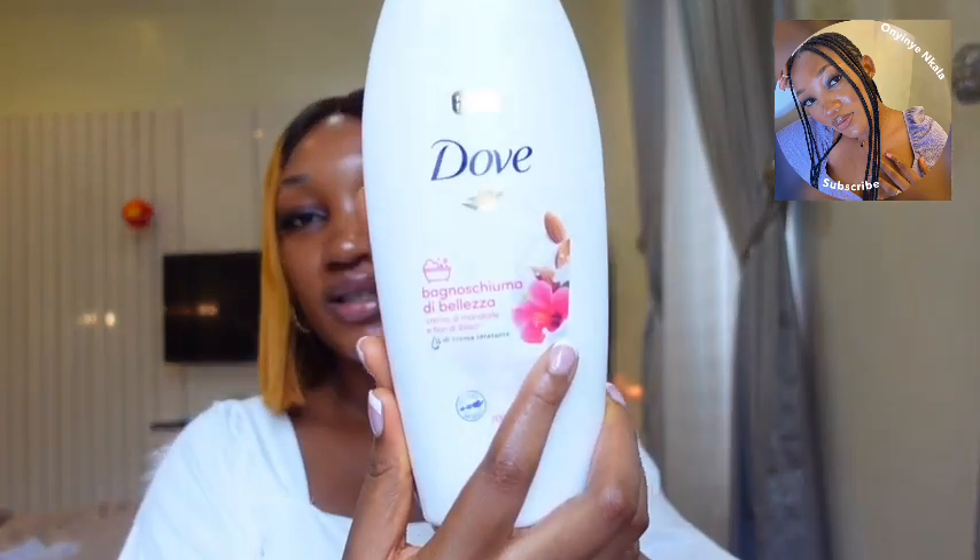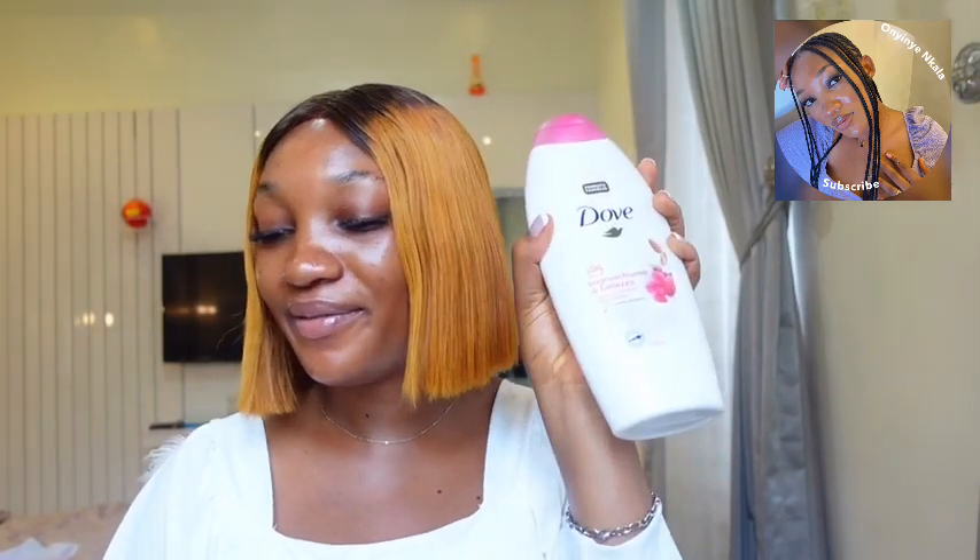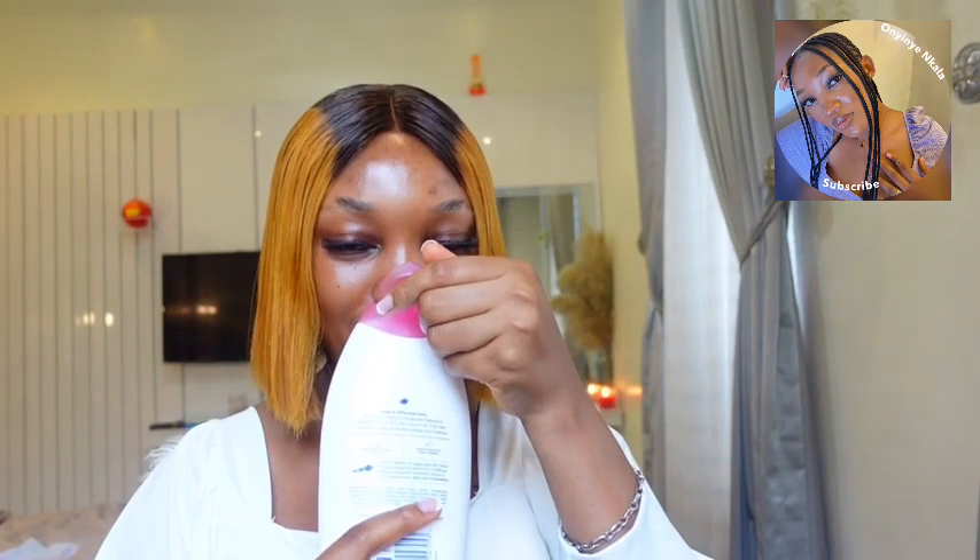Next is a shower gel. It's very important to double cleanse sometimes — use your bath soap and also use a shower gel. For double cleansing, this is a Dove shower gel I recently got. This is sold for 3500 naira. I was shocked when I saw it for 3500 because the last one I used was more than 5000. You can grab it from a beauty store or supermarket. One great thing about Dove shower gels is that they always hydrate and moisturize your skin — they don't leave your skin all dried up.